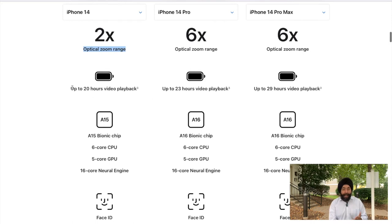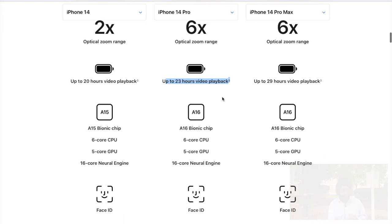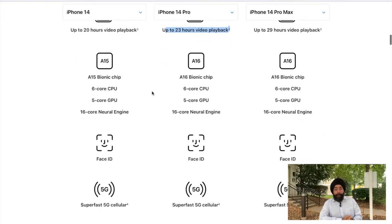The next feature we will compare is battery life. Apple is claiming that in iPhone 14 you will get 20 hours of video playback, and in iPhone 14 Pro you will get 23 hours of video playback. As for the chip, in iPhone 14 we have the A15 Bionic chip, but in iPhone 14 Pro we have the A16 Bionic chip.